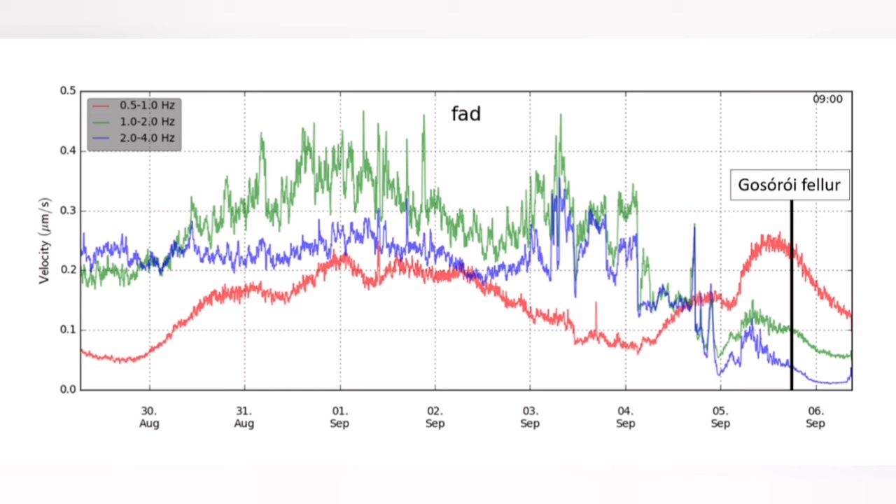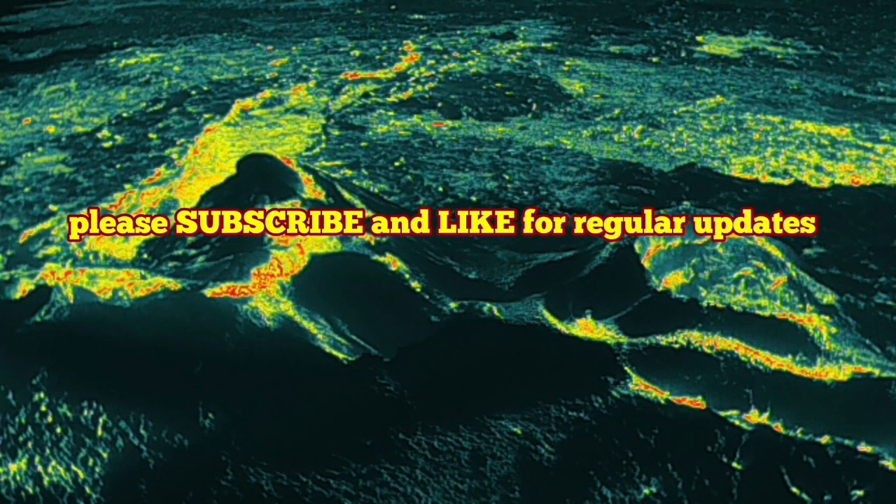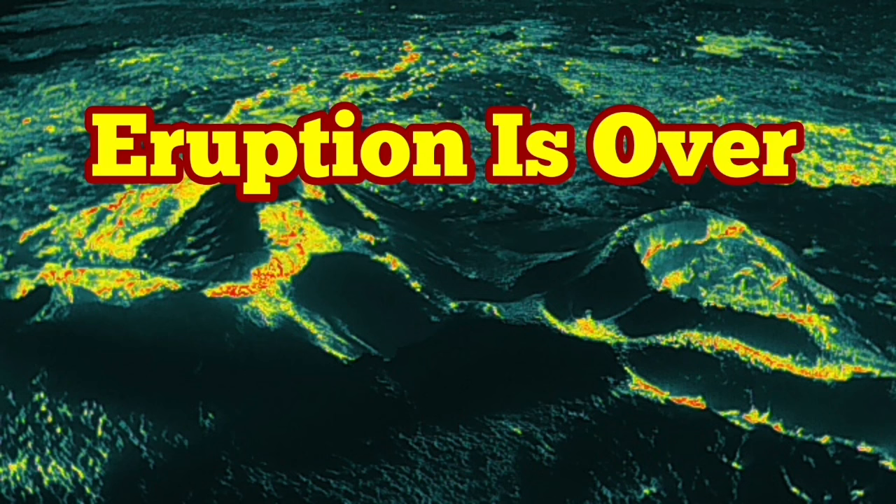This is what we have seen in the Icelandic Meteorological Office's latest update: no visible activity. The eruption lasted around 14 to 16 days. Some land rise has started again, and a risk assessment will be available later today. That is all we can say for this eruption — the eruption is over. This is the end for this one; see you in November.